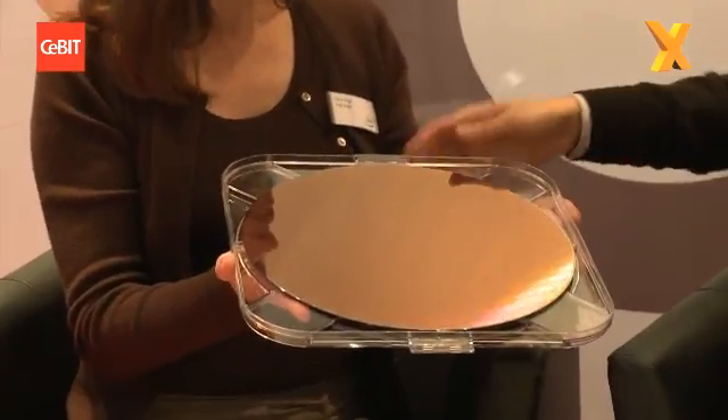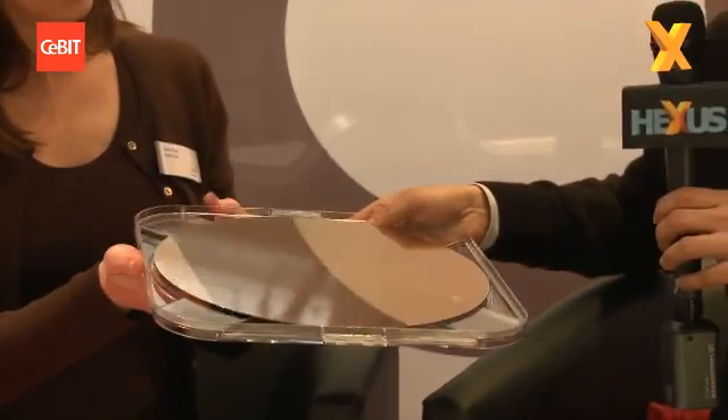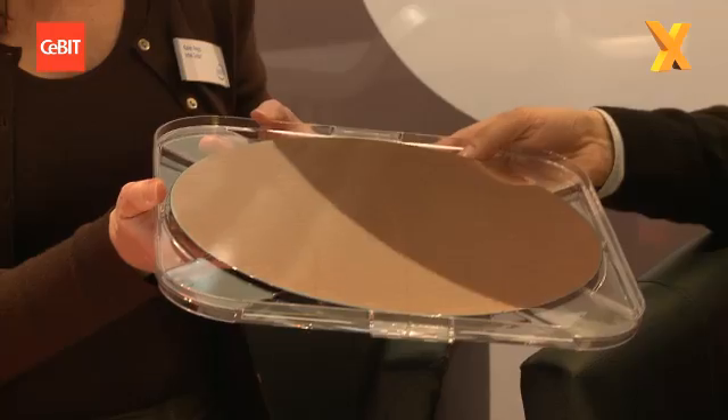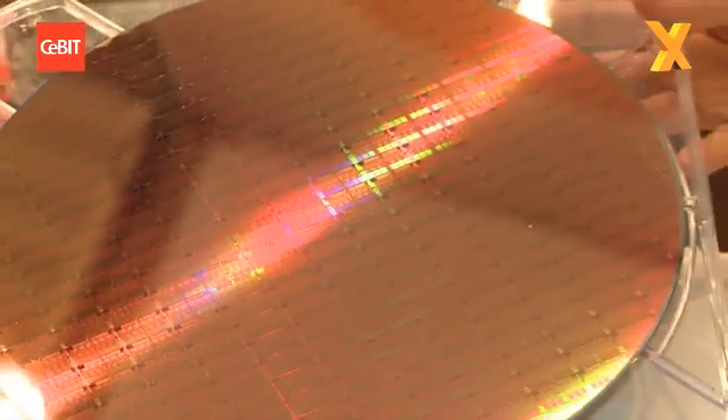So you've talked about this six-core beast. We know it's Golftown, or the 980X when it's retailed. You've got a wafer right here — can we have a look? Sure. So how many chips have we got on there, roughly? You can see that each chip has six cores. You can tell which part is the core and which part is the cache.